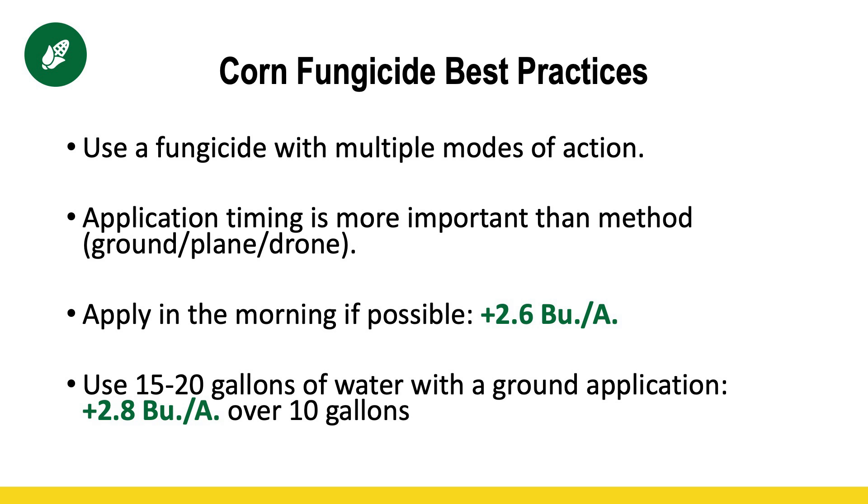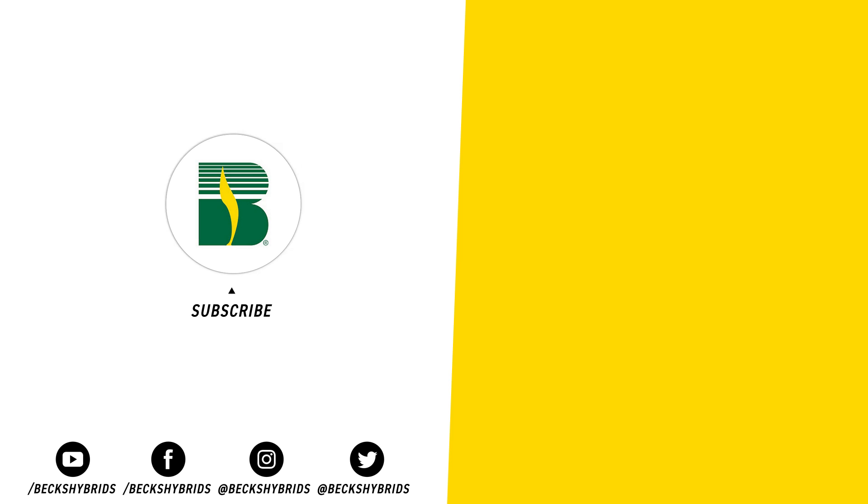Lastly is carrier rate. If you're using a ground rig, it's PFR proven to use 15 to 20 gallons of water — we've seen almost a three-bushel gain by doing that. So just some best practices regardless of which approach you're taking. Whether you're taking a proactive approach or a reactive approach, hopefully this information was valuable to help make that decision a little bit easier. If you have any questions about this or any other agronomic topic, feel free to reach out to myself or your local Beck's representative, and we'd be happy to help. We'll see you next time.